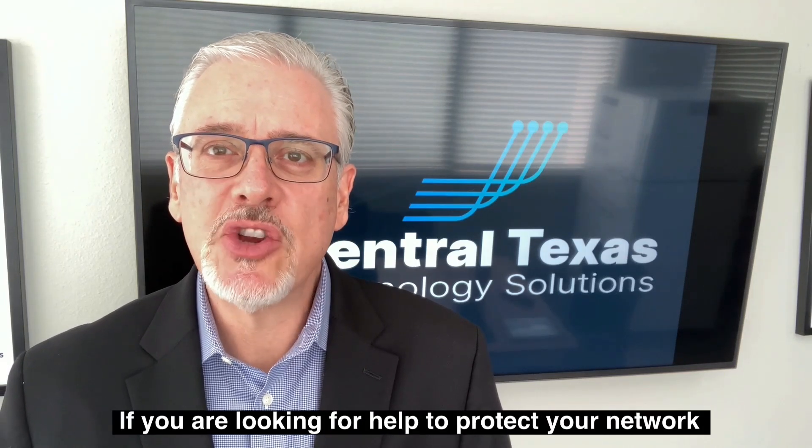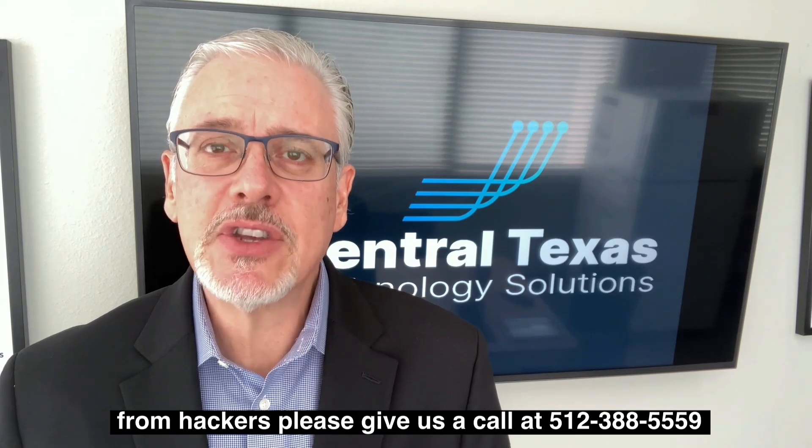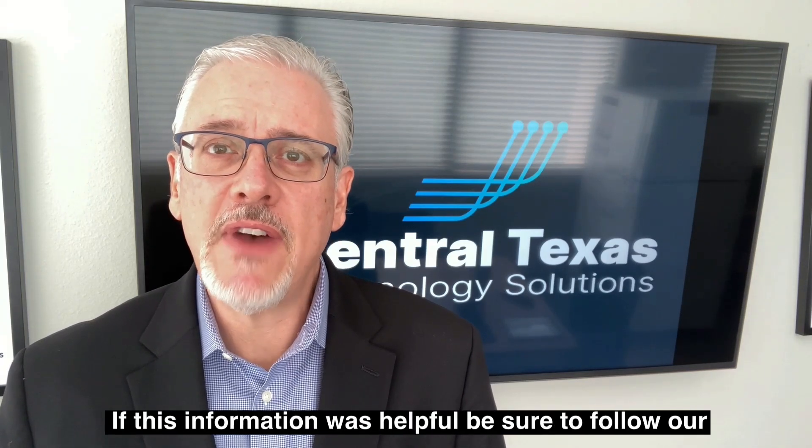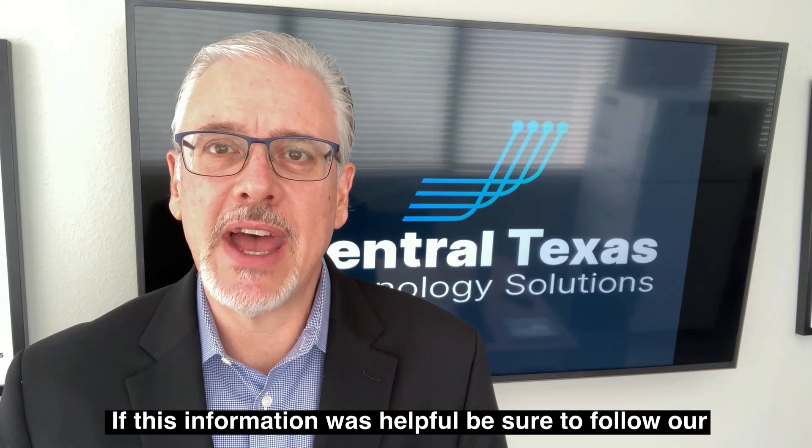If you're looking for help to protect your network from hackers, please give us a call at 512-388-5559 or find us on the web at CTTSonline.com.